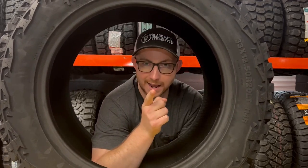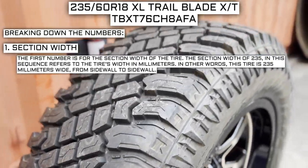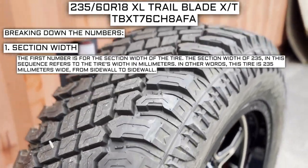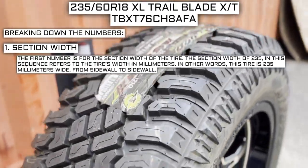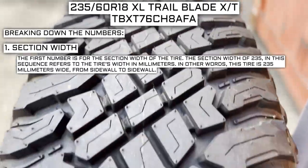The first number is for the section width of the tire. The section width of 235 in this sequence refers to the tire's width in millimeters. In other words, this tire is 235 millimeters wide from sidewall to sidewall.